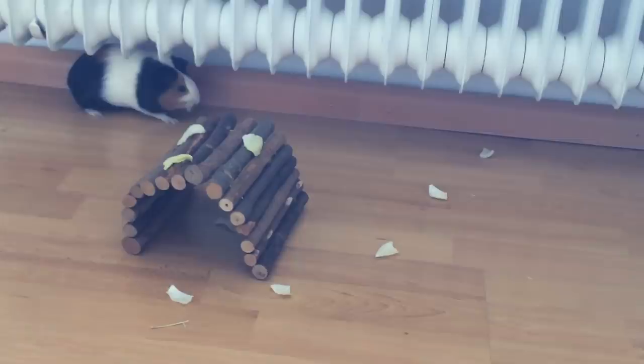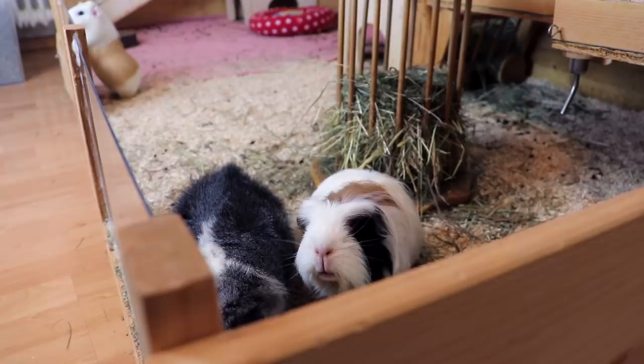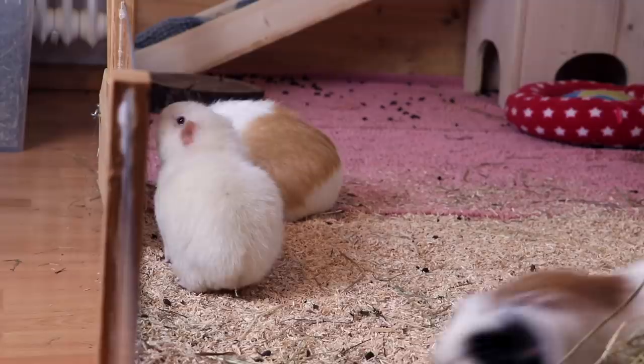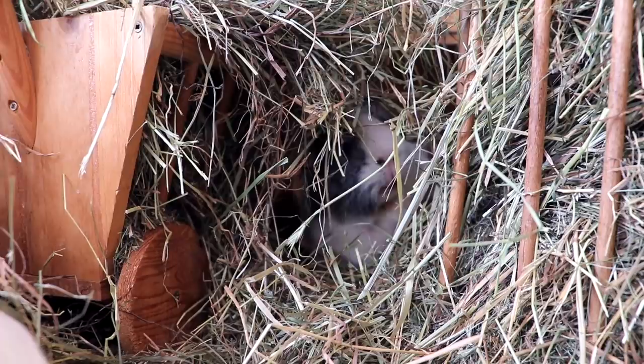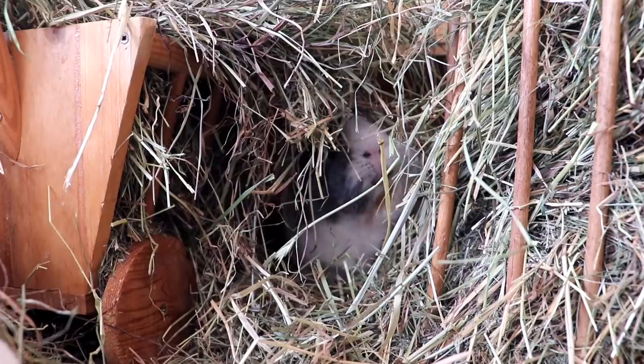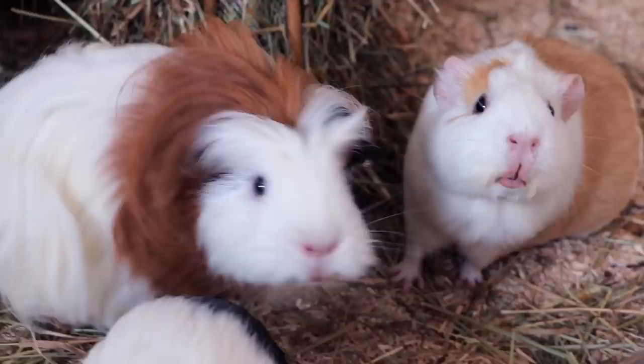We also introduced Sylvester to the herd, and you should never do an introduction when a guinea pig is pregnant as it causes a lot of stress. Sylvester is the nicest guinea pig in the entire world — I honestly think he knew Pebbles was pregnant because he kept sniffing her and Pebbles was fine with it. Sylvester just wasn't interested in doing the whole dominance thing. Introductions usually cause a lot of stress for a pregnant guinea pig, so you should never do them. Things only worked out because Sylvester is a perfect guinea pig, not because I was a perfect owner.